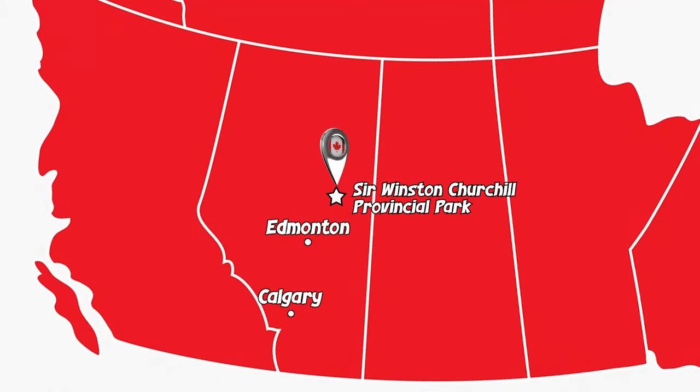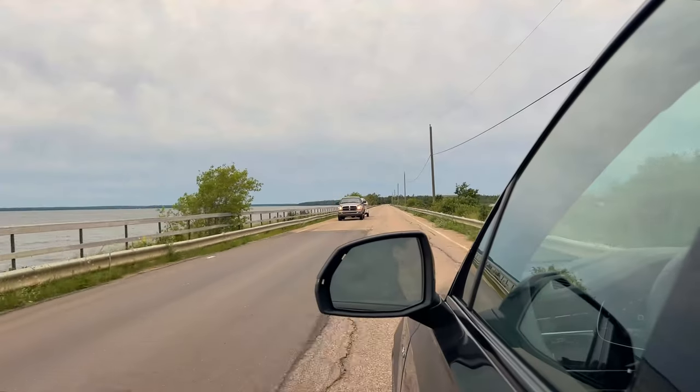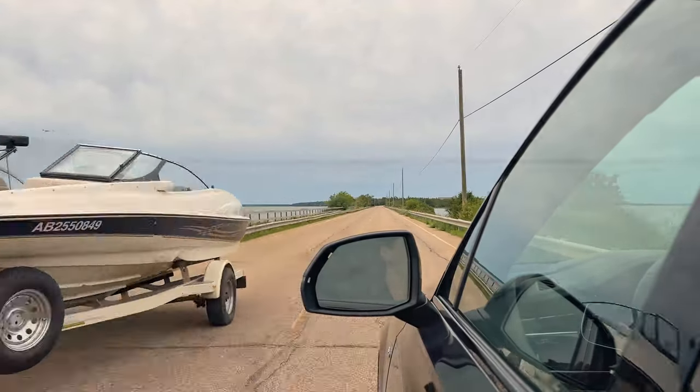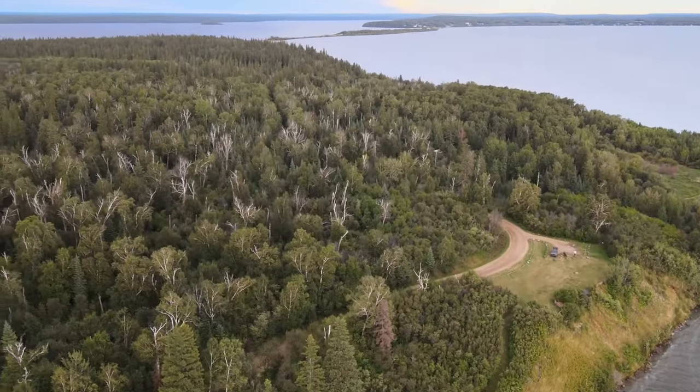Our most recent trip saw us make our way to Sir Winston Churchill Provincial Park, which is located on an island in Lac La Biche. This is connected to the mainland by a really cool land bridge. The island has multiple sandy beaches and is covered by a beautiful 300-year-old forest.